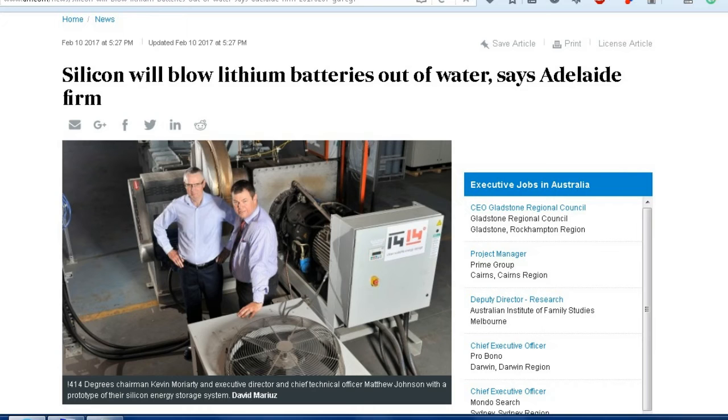This one is from AFR Weekend, an Australian newspaper. The headline: 'Silicon will blow lithium batteries out of the water, says Adelaide firm.' Before you get your hopes up about having silicon batteries in your laptop, not real likely — these are more for commercial use. An Adelaide company has developed a silicon storage device that it claims costs a tenth as much as a lithium-ion battery to store the same energy, and is eyeing a $10 million public float — that's $10 million Australian.